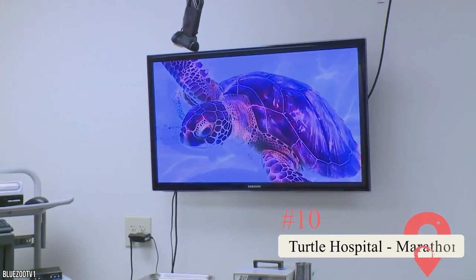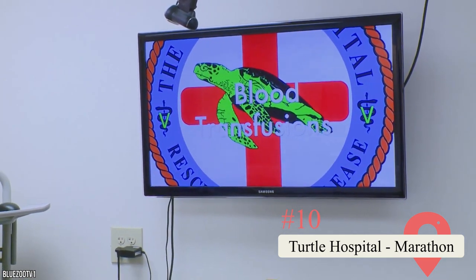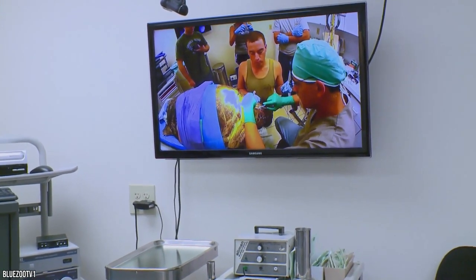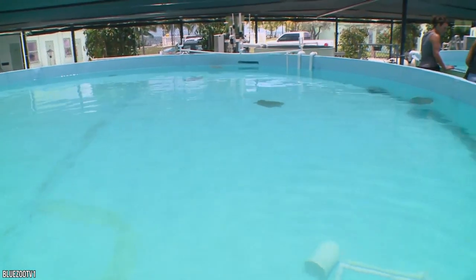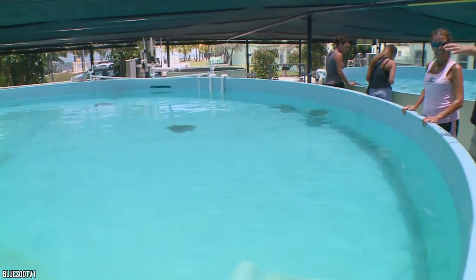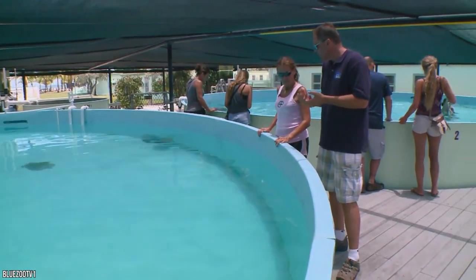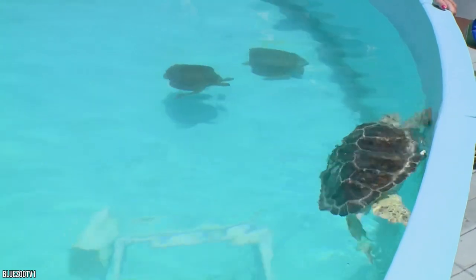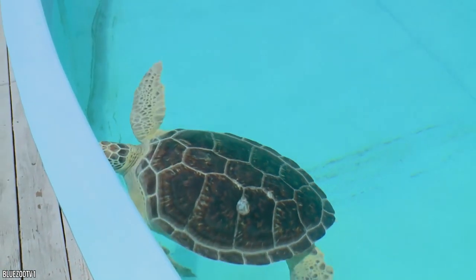Everyone wants to experience a turtle up close, but with today's rapidly declining wildlife population, it's essential to do it sustainably. There's no better place to give back with your tourist dollar than at the Turtle Hospital in Marathon. As soon as someone reports an injured turtle, experts head out in their ambulance boat to collect it, bringing it back to the center for rehabilitation. Visitors can only view the turtles — no physical interaction is allowed to protect these precious wild animals.